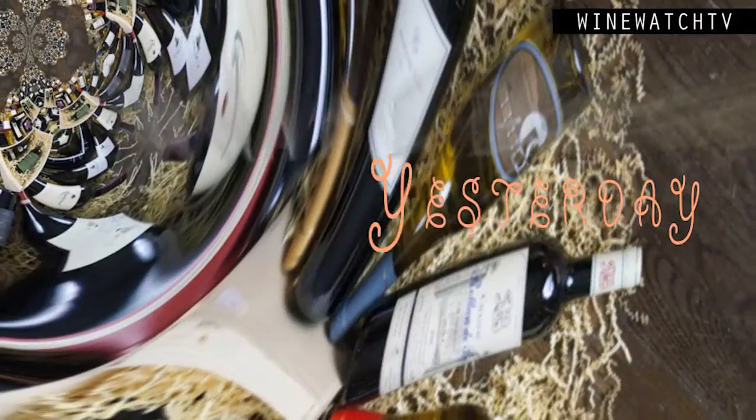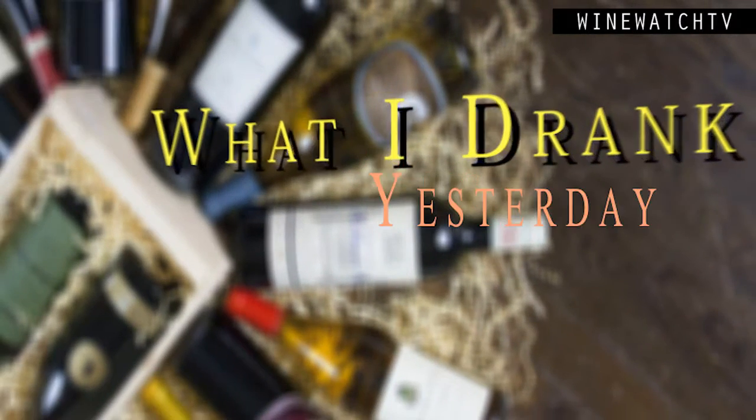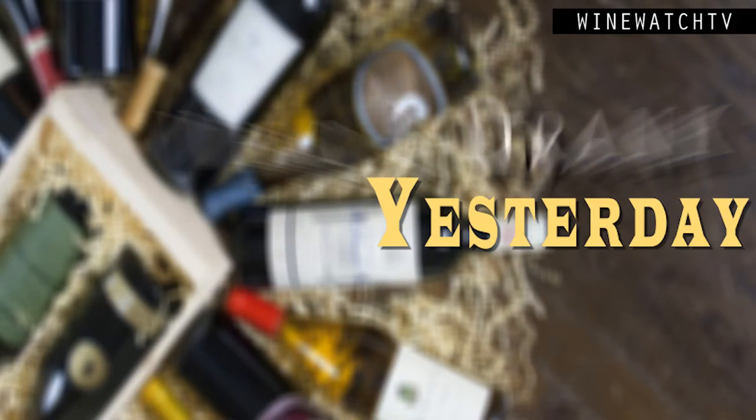Hello wine drinking people — time for more of what I've had to drink. This is part of the show where we are obliged to cover for our suppliers that stop in and taste us on wine. We can't buy everything that we taste, even if it's fantastic, like this lineup from Savor the Vine.